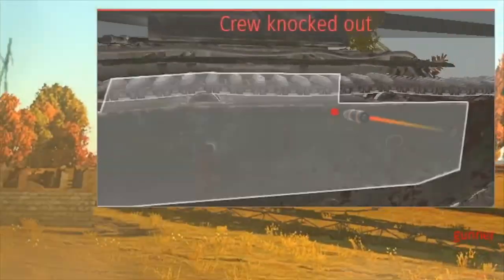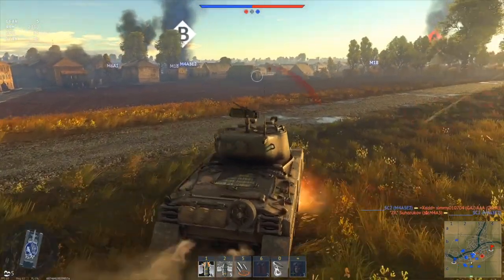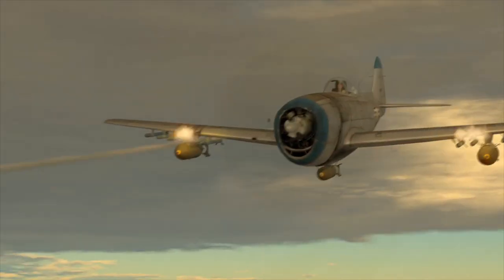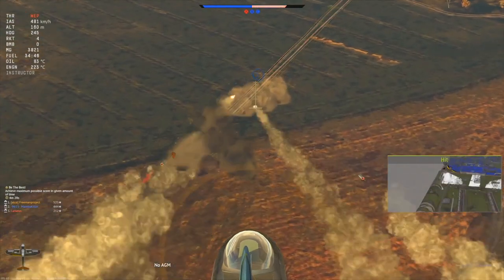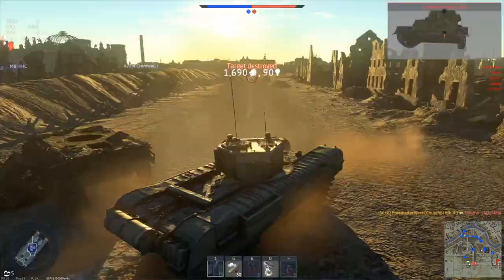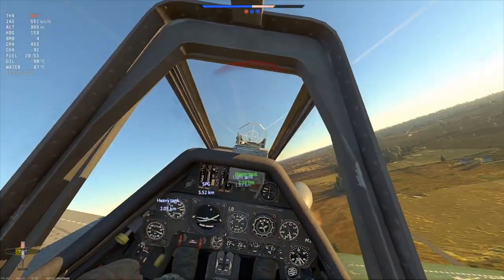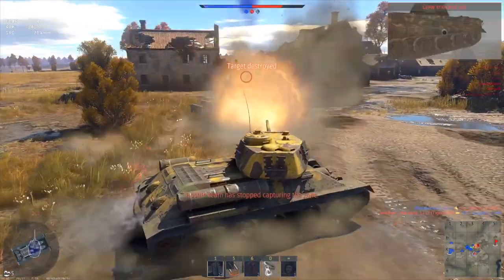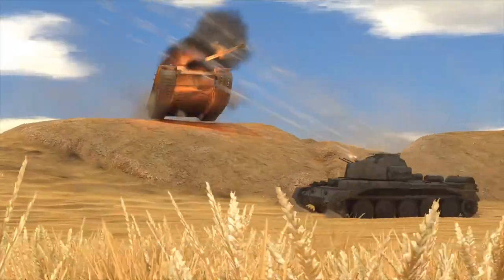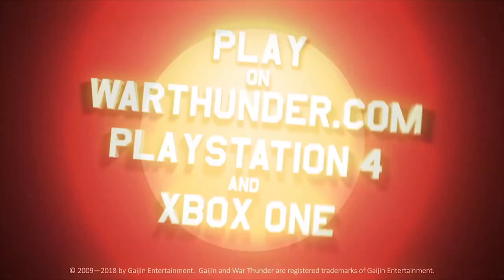This video is sponsored by War Thunder, the most comprehensive military vehicle online game for PC, PlayStation 4, and Xbox One, in which you can go to battle on more than 1,200 playable aircraft, tanks, helicopters, and ships from the 1930s to the 1990s. The game features amazing attention to detail and focuses on a realistic combat experience. Download and play War Thunder for free using the link in the description and get a free bonus tank, aircraft, or ship and three days of premium account.